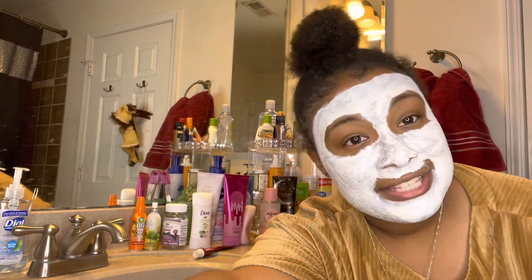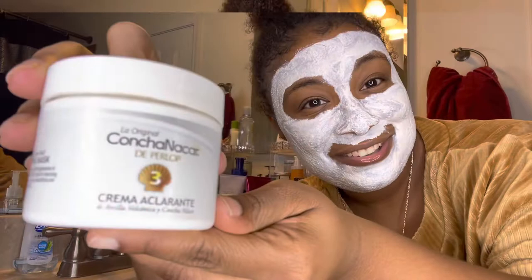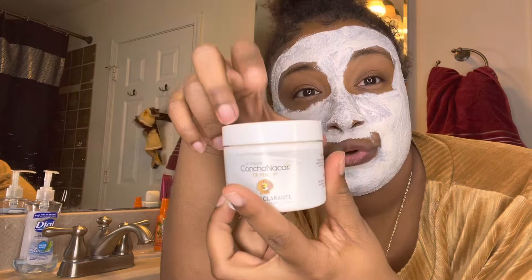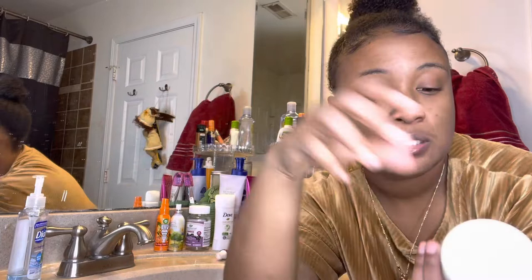If you guys try this product, let me know down below. What I use is Concha Nacar — this is what it is, y'all. This is a really good product and I'm about to show y'all the before and after. It's like a brightening mask.